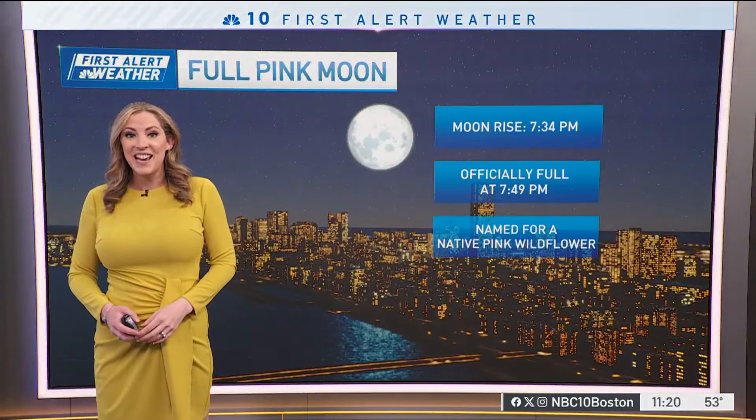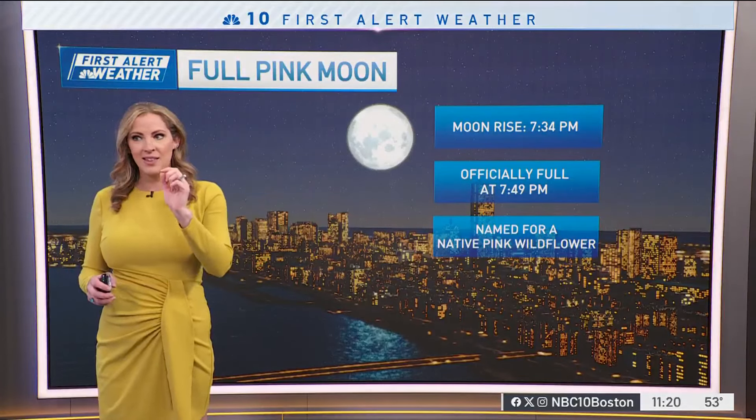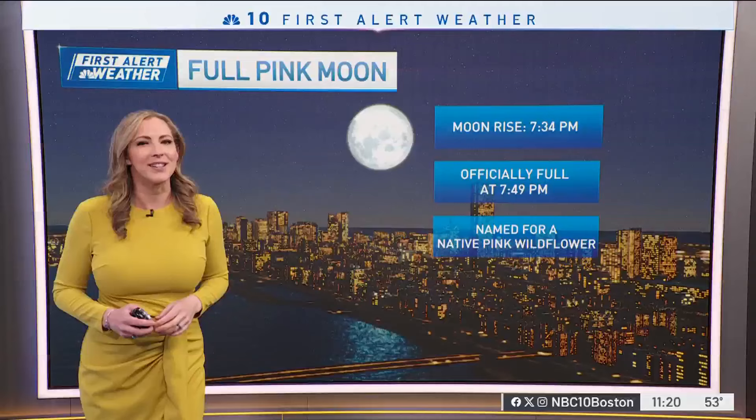But no sea breezes kicking in around Boston. And tonight, the full pink moon rises at 7:34. Make sure you have the camera gear ready. It's officially full at 7:49.